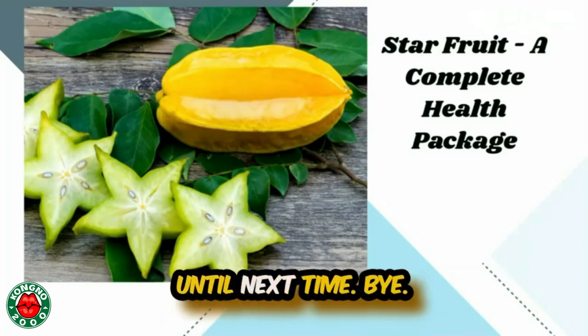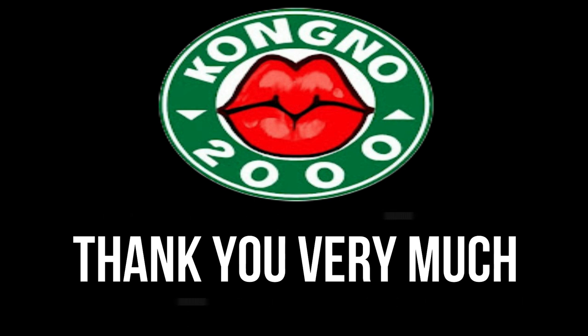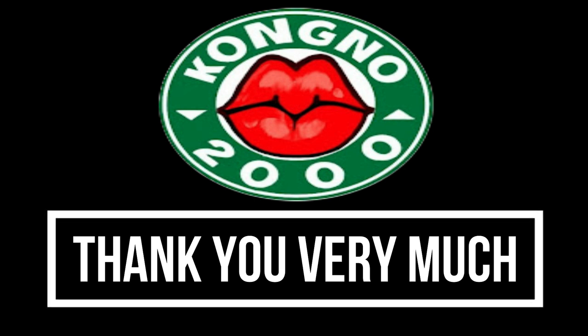Signing off for now. Until next time. Thank you very much for watching guys. I hope to see you again on my next video.